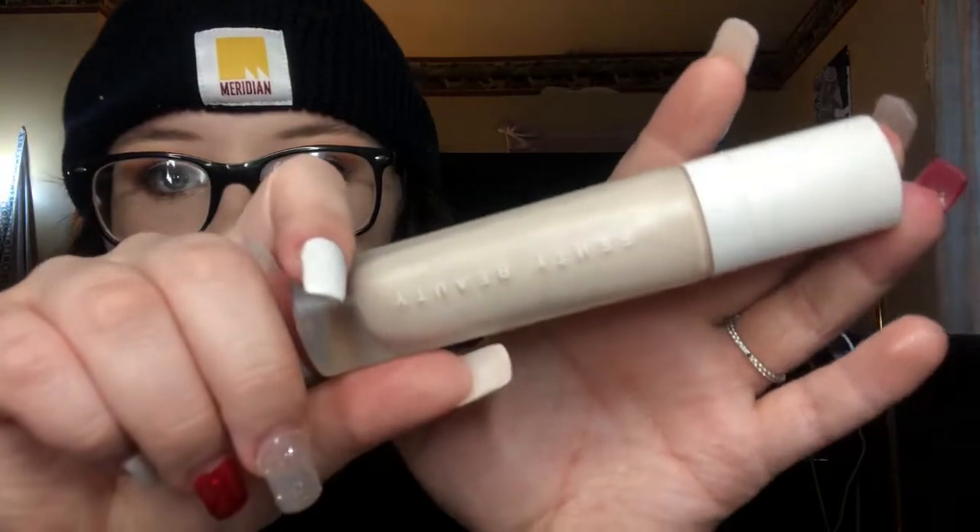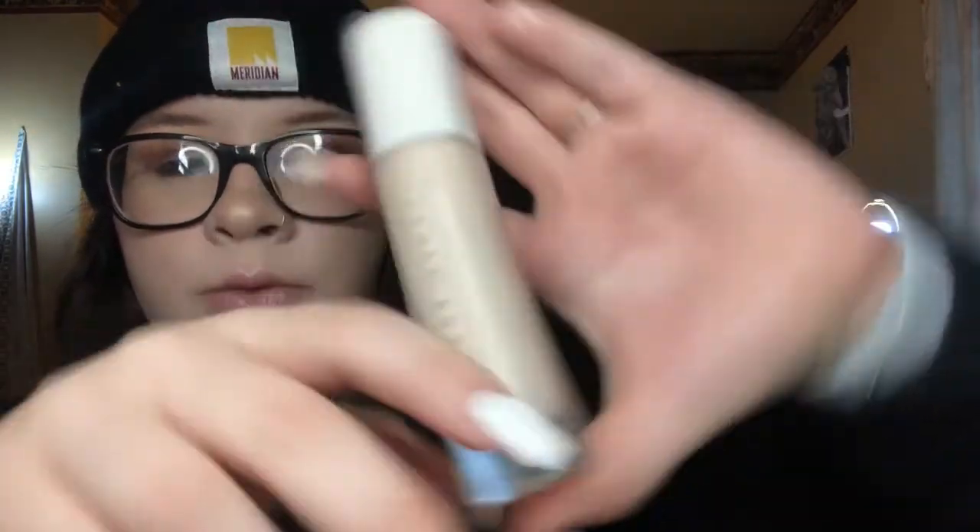My favorite foundation is for sure the Fenty Beauty — it's between that and the Huda. I really love the Huda but I feel like it's really cakey. The Fenty feels softer and lighter but still has a matte finish.